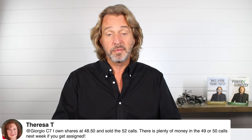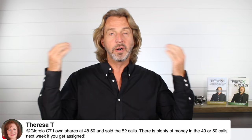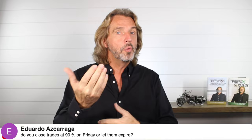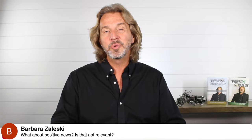Teresa, who's part of our mastermind and has lots of experience with cryptocurrencies — she's actually written a paper on it — probably has a different outlook on MARA and would say, if I'm getting assigned on MARA, this is awesome. Eduardo asks: do you close all trades at 90% on Friday or let them expire? Usually on Fridays I just let them expire. If it's close to the strike price and I don't want to own the stock, I get out. Barbara asks: what about positive news? I'm really looking for really bad news — not positive news.